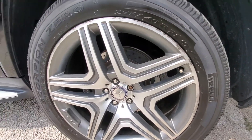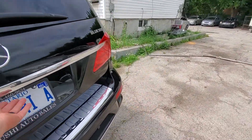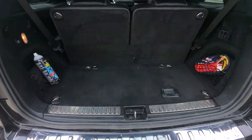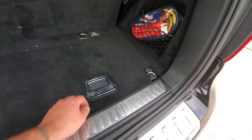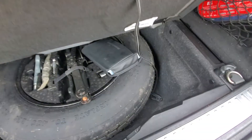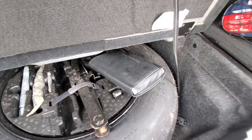Inside everything looks pretty decent. Doors work good. Carpeting looks decent — needs a good detailing, but everything is here without issue. The spare tire, jack, everything, and owner's manual are all here as well.